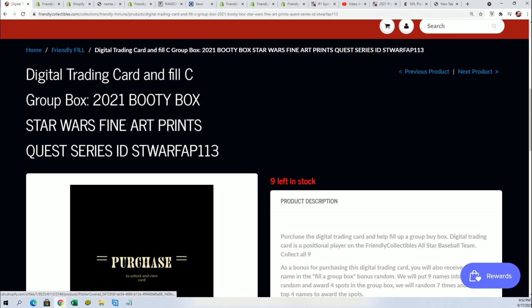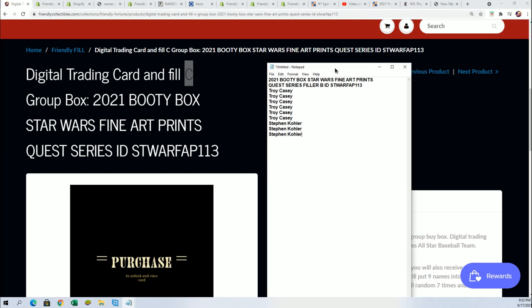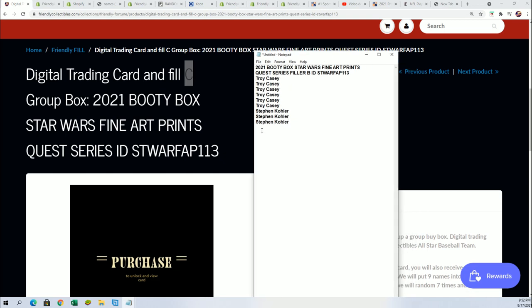This is Filler B, and that is happening right now. We're going to do that. We've got our nine names right here for Filler B — let's bring up the randomizer. Good luck.